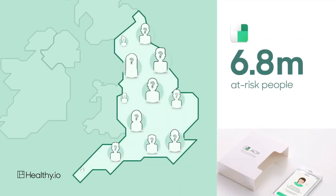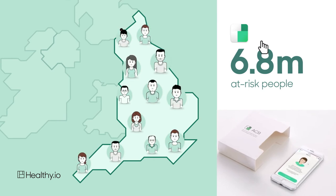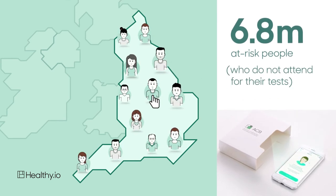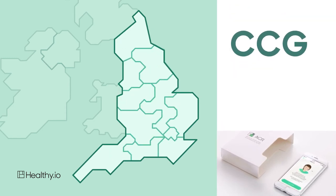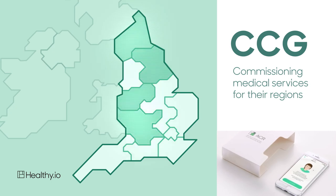The gateways to getting our kits to the 6.8 million at-risk people who do not attend for their tests are the local NHS clinical commissioning groups, or CCGs, that commission medical services for their regions.